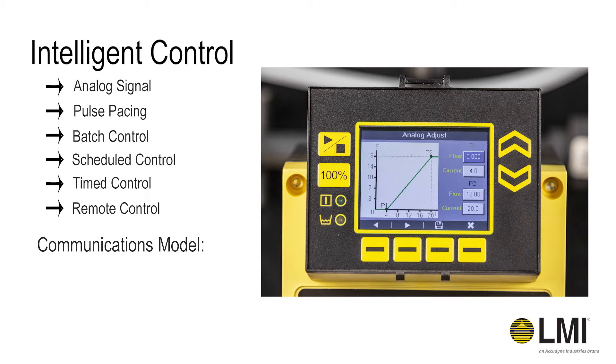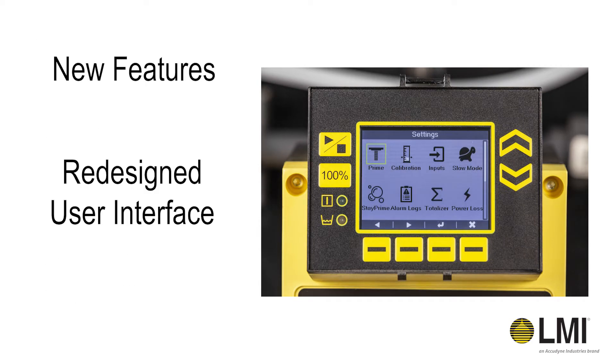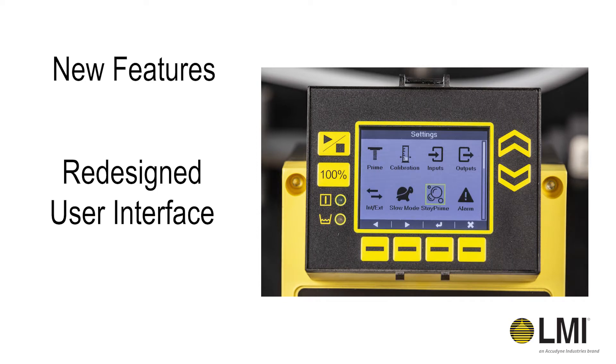Control protocols available in our communications model include Modbus RTU and Profibus DP. The Xcel XR Series now has an updated user interface featuring new icons and intuitive icon order.